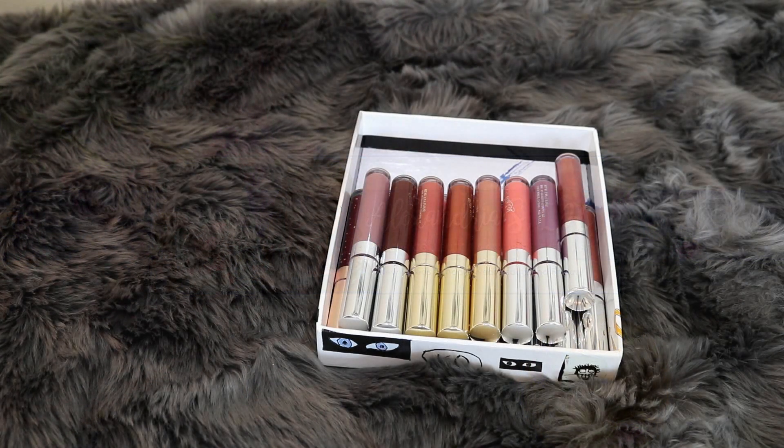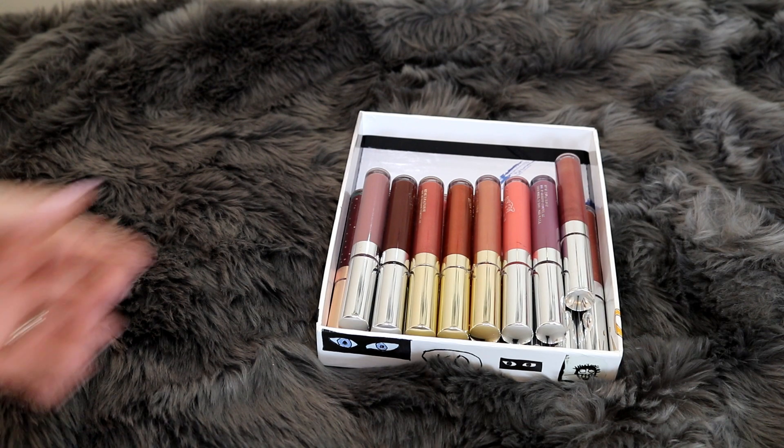For those of you who don't know, I am a makeup collector — I enjoy collecting makeup, one of those things being ColourPop lip glosses. So I'm going to share with you all of the ColourPop lip glosses I have purchased over the last little while. So if you guys are ready, let's go ahead and get into it.